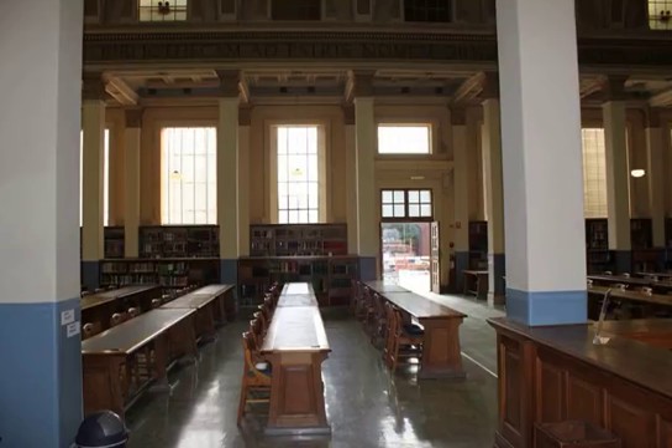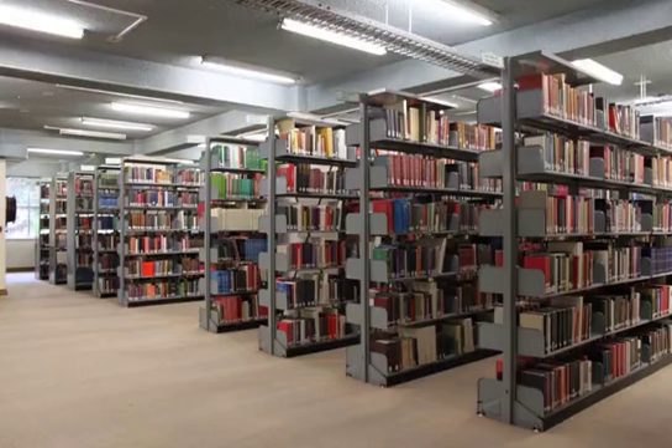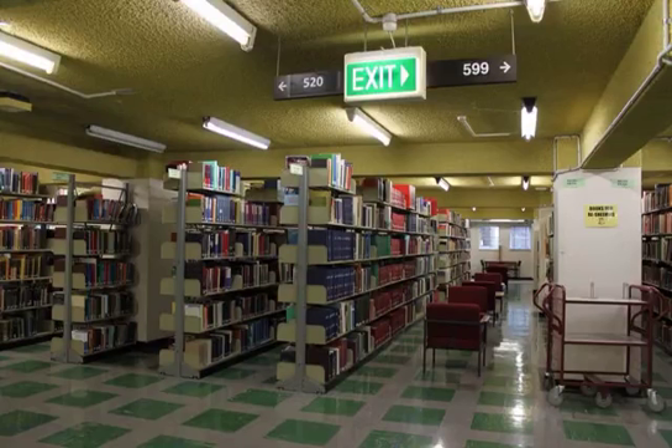Feel free to wander around the original part of the library. Retrace your steps back to the stairs and walk straight ahead into Level 2 North. This area has books with numbers from 900 to 953 — many classics and history books are shelved here. Make your way back to the stairs and go down to Level 1. At the bottom of the stairs, turn right. This is Level 1 and has books from 500 to 599. Many maths and science books are shelved here.